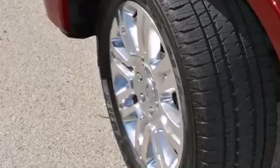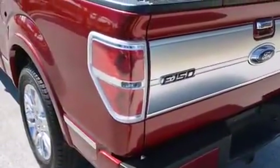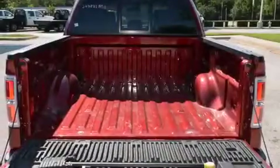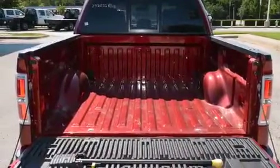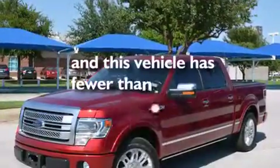The following features are also included: air conditioning, cruise control, full power accessories, a digital information center, wood trim interior accents, side impact airbags, a home link feature, a rear window defroster, a sliding rear window. This vehicle has fewer than 10,000 miles on the odometer.